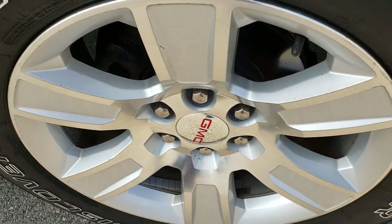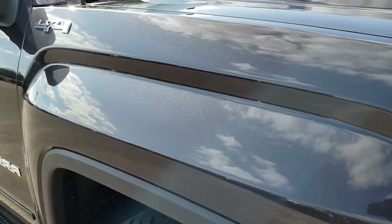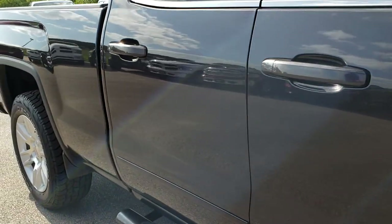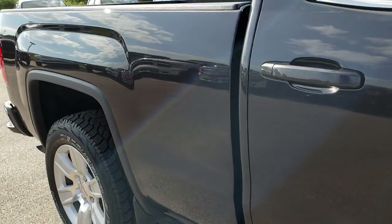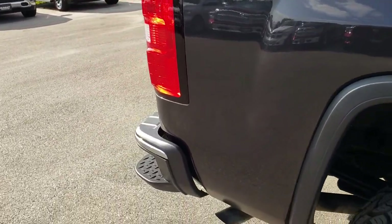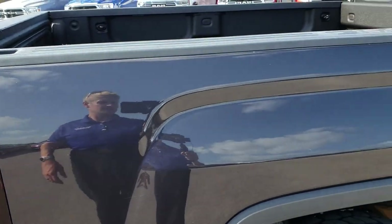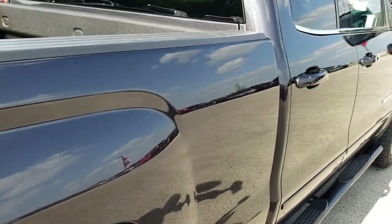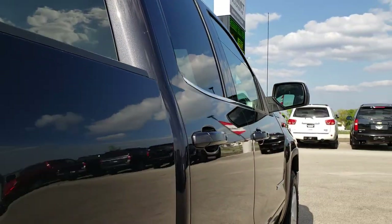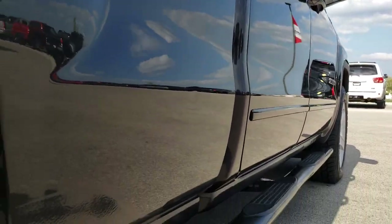The passenger side rim is in nice condition as well. As you go down this side of the truck you can see just how clean the body is — how reflective and mirror-like that paint is. We take these HD videos so if you are far away or just cannot make the trip down, you can still see the truck and have confidence in the vehicle before you even get here. The cab is in nice condition and I didn't see any dents or dings down this side. Very nice condition.